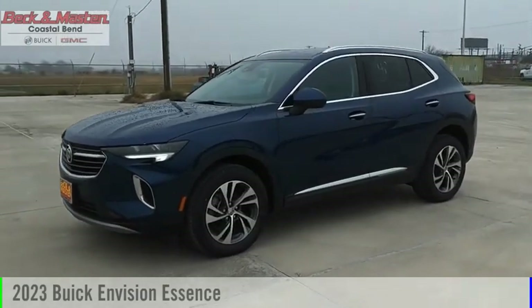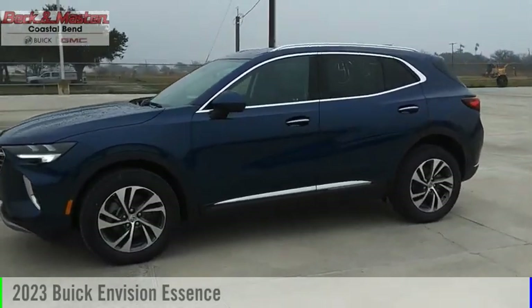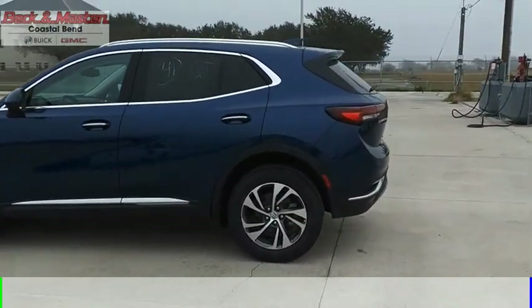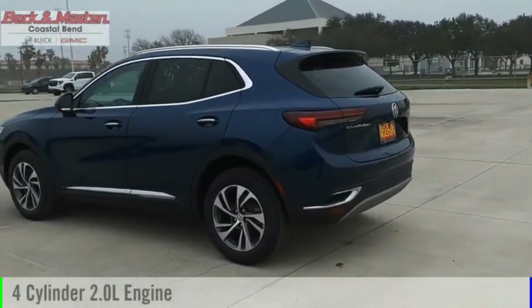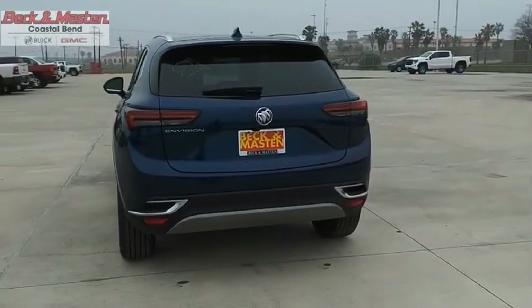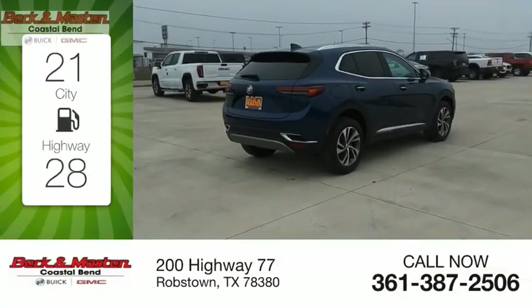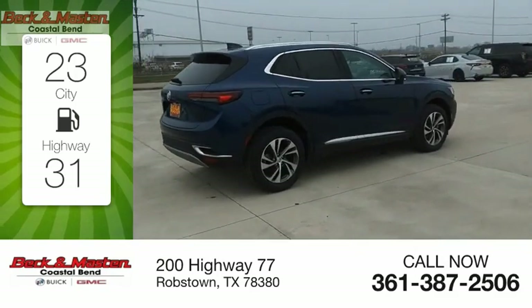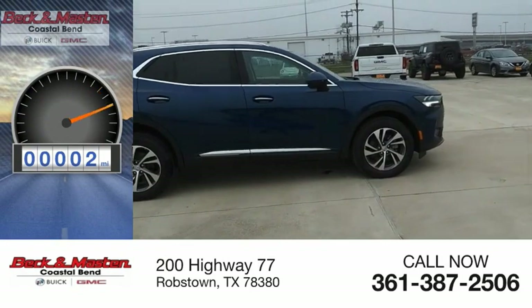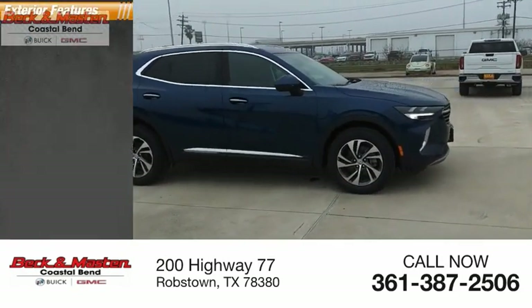You are going to love the 2023 Buick Envision. This vehicle is powered by a front-wheel-drive four-cylinder 2.0-liter engine and comes with a nine-speed automatic transmission. Great fuel efficiency saves you money by requiring fewer trips to the gas station. This vehicle has less than 100 miles.